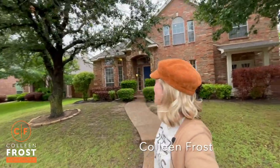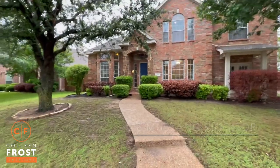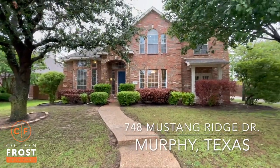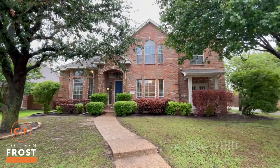Good morning, everyone. Welcome home to our beautiful new listing. We are in Murphy, Texas, located at 748 Mustang Ridge. Let's go take a peek inside your new special home.